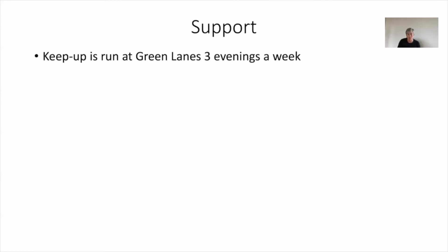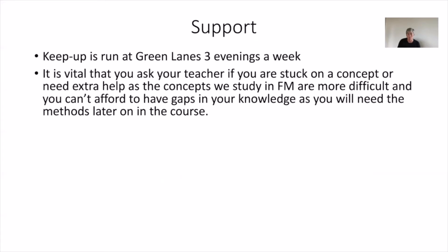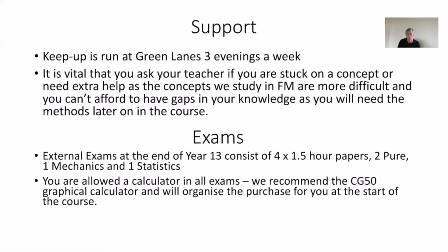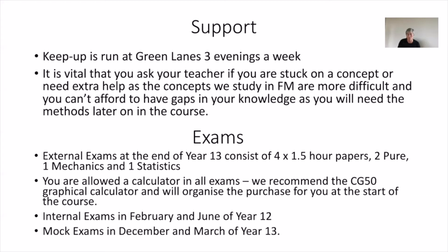Support-wise, it's the same as for maths — we run keep-up sessions three evenings a week. There's interaction with every teacher, but particularly for further maths you really do need to ask your teacher if you're stuck, and we will put extra support in place for you. Exams-wise, you get four one-and-a-half hour papers at the end of year 13: two on pure content, one on mechanics, and one on statistics. You are allowed a calculator on all exams, and the same calculator recommended for maths is suitable. There are also internal exams in year 12 in February and June, and year 13 in December and March.